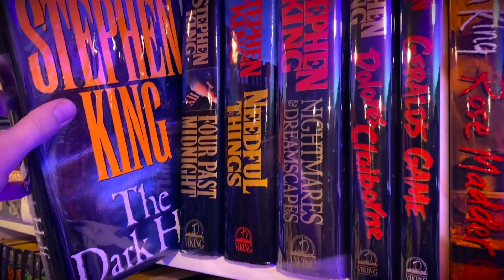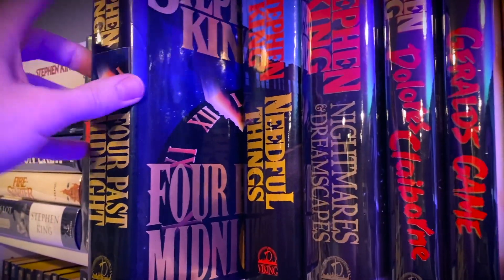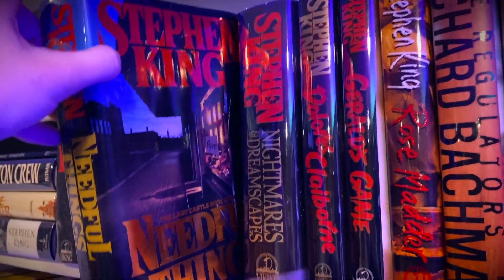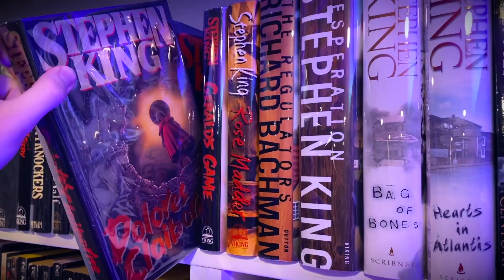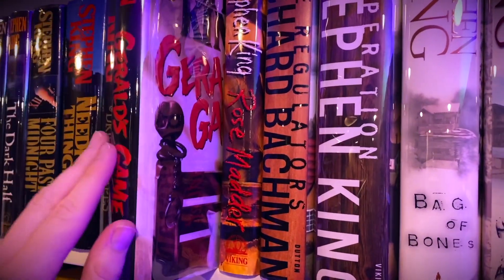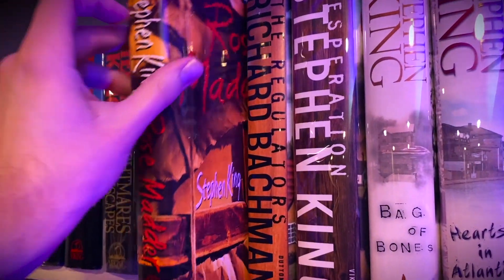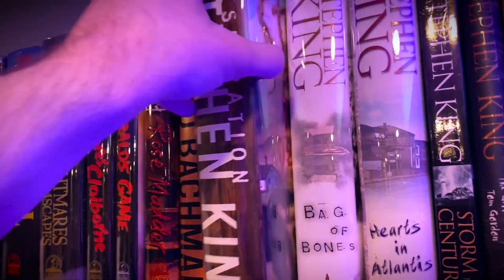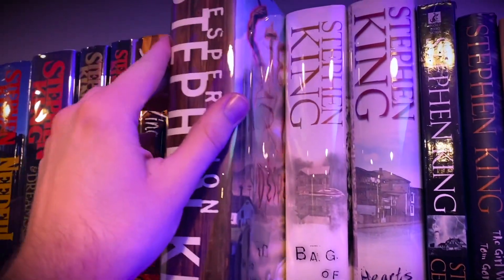The Dark Half. Four Past Midnight — I actually just got a brand new first edition of this; this one's in really bad shape but the new one I got is much better. Needful Things. Nightmares and Dreamscapes. Dolores Claiborne. Gerald's Game, which is actually one of my favorite Stephen King books I've read so far. Rose Madder. The Regulators. And Desperation — these two of course kind of go together.